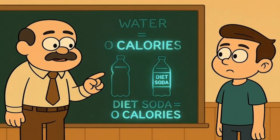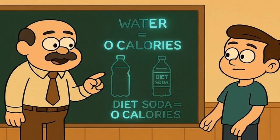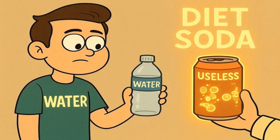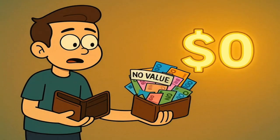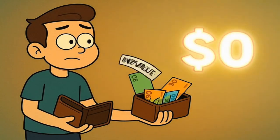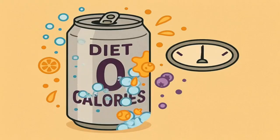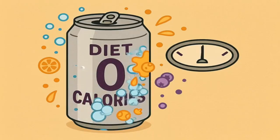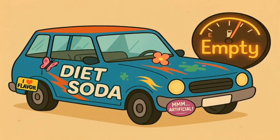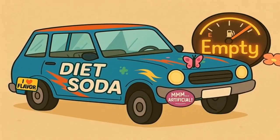And that is the entire secret. Diet soda has zero calories for the same reason water has zero calories — your body can't get any energy from it. Water has nothing to give. Diet soda has something in it, but it's something that your body can't use. It's like the difference between an empty wallet and a wallet full of foreign money that you can't spend here. In both cases, you have zero usable dollars. And all the other stuff in the diet soda — the carbonated water, the coloring, the flavorings — are there in such microscopic amounts that they also provide no energy. They're just the paint job and the bumper stickers on our fuel-less car; they change how it looks and tastes, but they don't add anything to the gas tank.